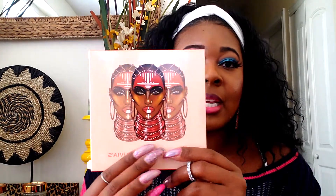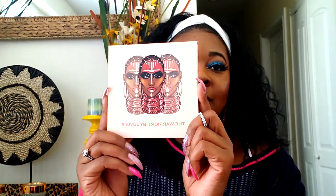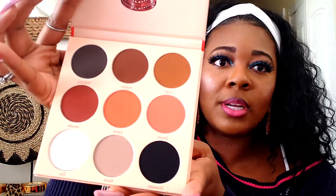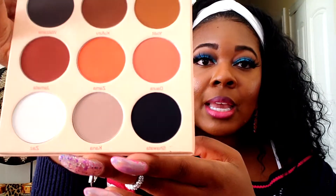The next palette is the Warrior Two by Juvia's. I already have the Warrior One and it's amazing. Maybe I should do a Juvia's Place collection video so y'all can see all the stuff I have from them. Here's the box it comes in — really cute — and here's the actual palette. Inside are all matte shades, which pairs perfectly with a whole bunch of other palettes including the Warrior One.